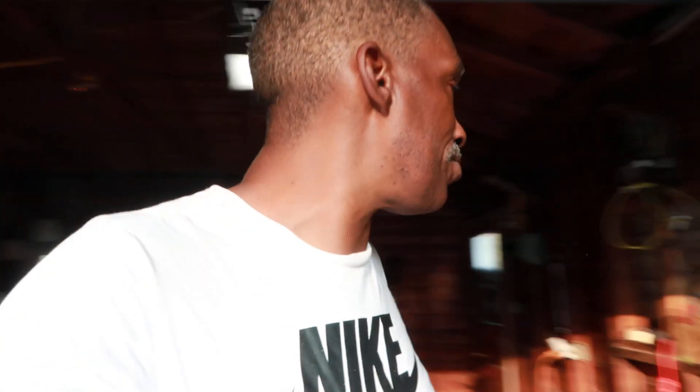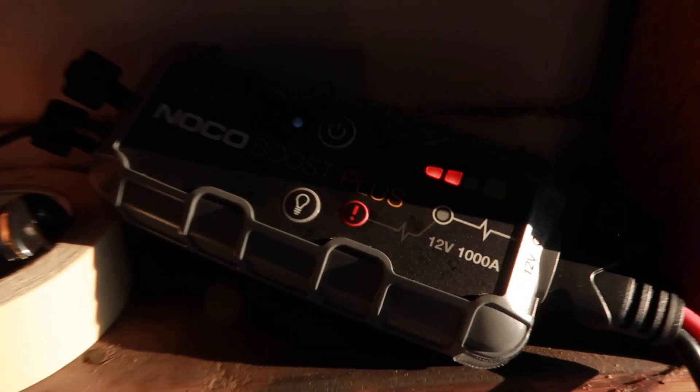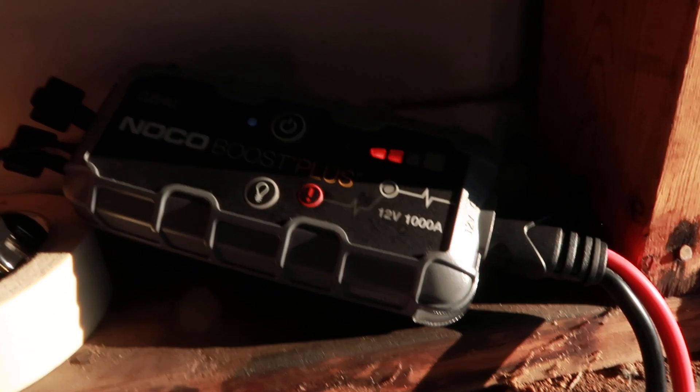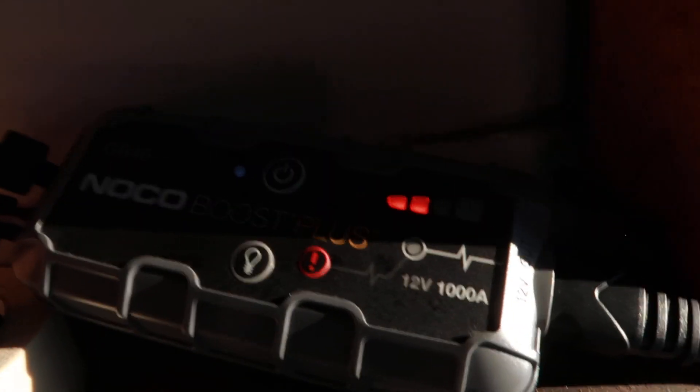Y'all tell me exactly what that is, because I'm tired of trying to figure this one out. I can't even diagnose my car because it won't light up on the inside. I'm going to show you guys what I got going on with the car and what I did to get some charge on it. Because when I use my jumper, it's charging. But when I use that, it won't do nothing to the car. I can't even jump it off.